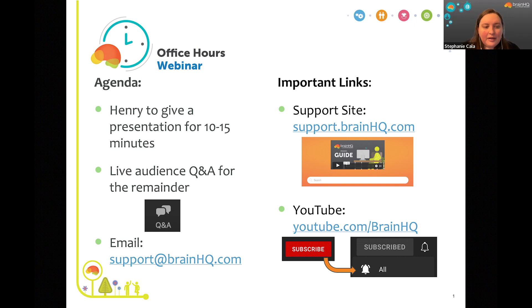Let me introduce our presenter today. Dr. Henry Monka is our CEO here at Posit Science. He earned his PhD in neuroscience at the University of California, San Francisco, where he studied brain plasticity with our co-founder Dr. Michael Merzenich.